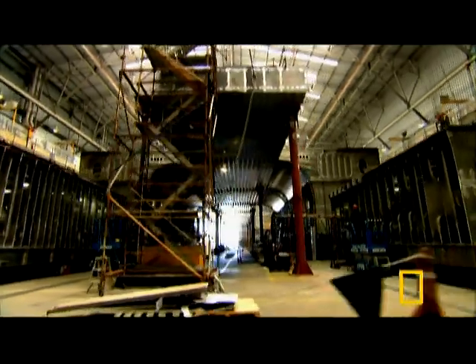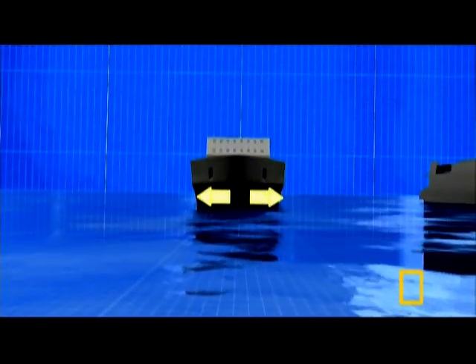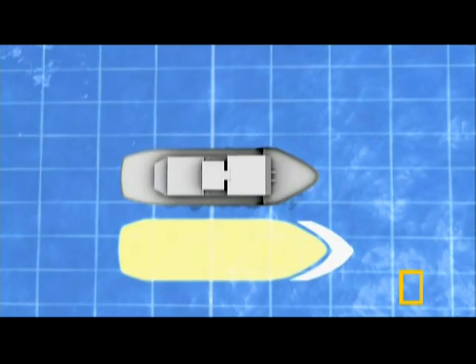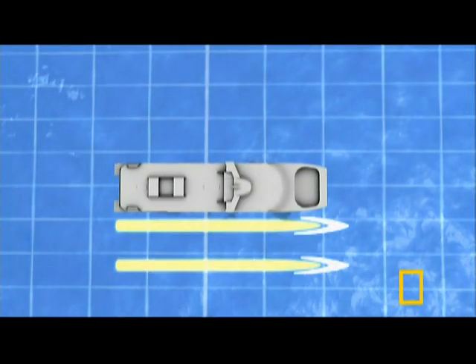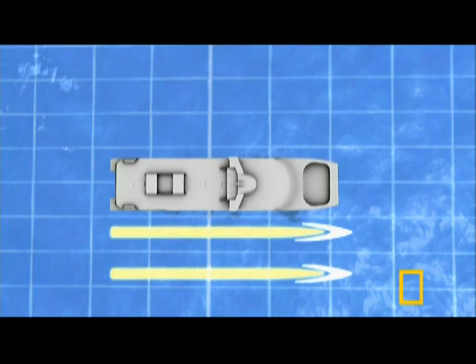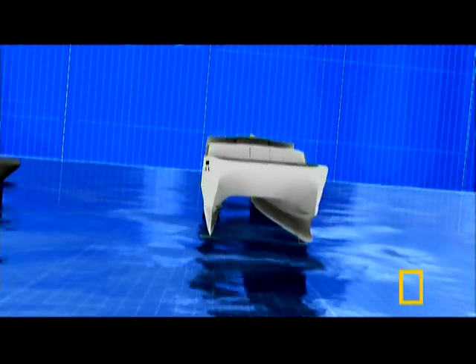The catamaran design will reduce drag through the water. Most boats have one wide hull to stay balanced, but more surface area means greater resistance against the water. A catamaran gets its balance from having two hulls, so each one can be razor fine to slice through the water with ease.